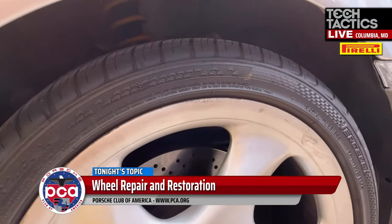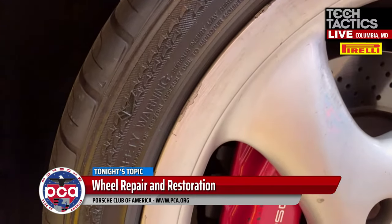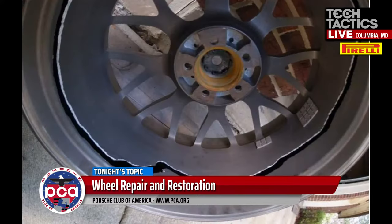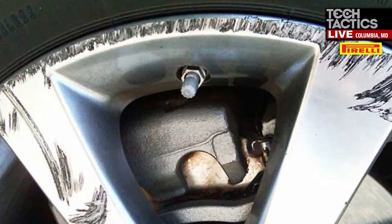In terms of fixing the actual curb rash — if it's fairly light, you sand it out, sand it smooth, and feather out the edges. That's something a handy DIY person can do themselves, then coat it — whether DIY paint or powder. If it's very deep curb rash — we see this a lot from body shop insurance work — when it's a big hit and a scoop of metal is taken out, metal gets welded into those areas and smoothed out back to the contour of the wheel. That's metal working.